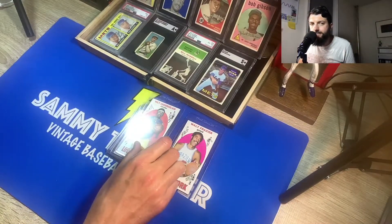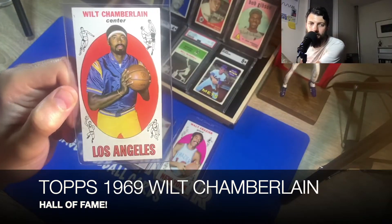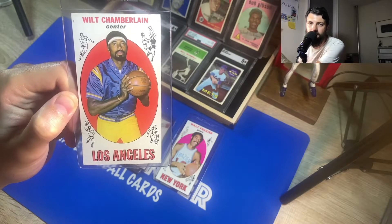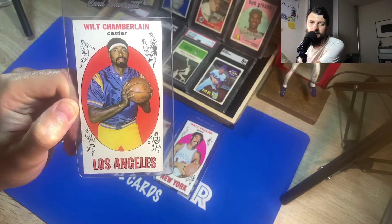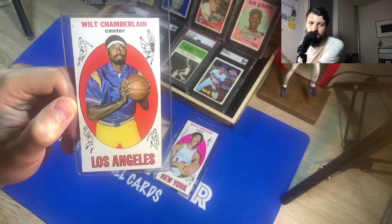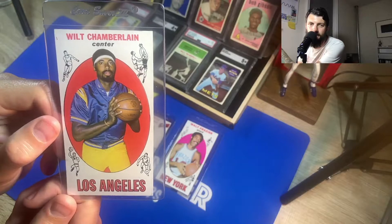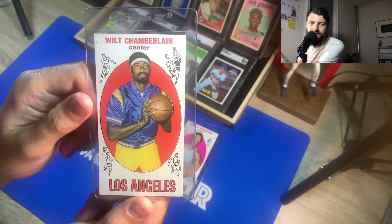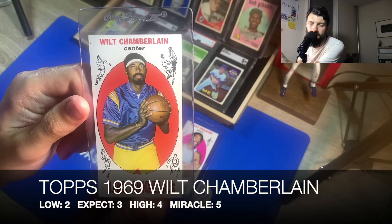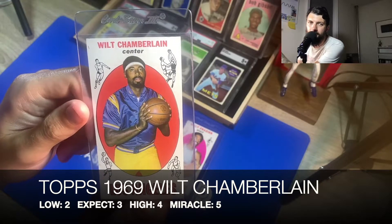From the same year I picked out Wilt Chamberlain's card — this is the number one card of the set, becoming a very popular and very expensive card to find. Like the Frazier card, these have been going up in value. The centering on this one is very nice; I got this from the same collection from my neighbor. The grade I predicted for the Wilt Chamberlain: a low would be a two, I'd expect a three, a high would be a four, and my miracle would be a five.